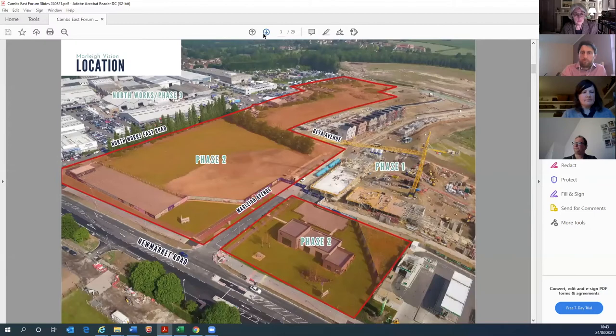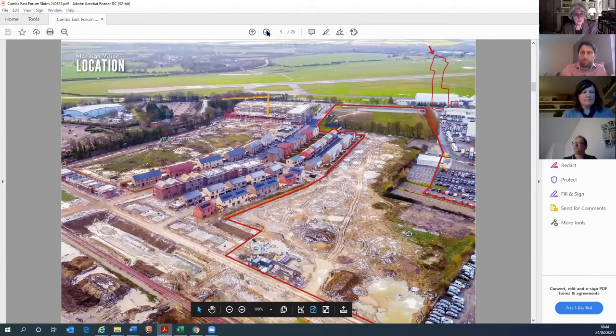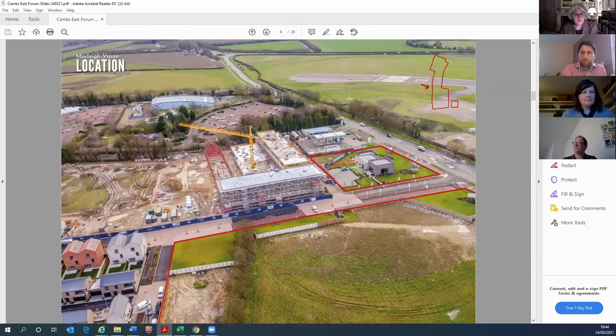We send a drone up to site once a month to get some really good pictures while avoiding the aeroplanes near the airport. The drone imagery is helpful to contextualise Phase 1 and Phase 2. Phase 2 is highlighted in red and includes the area where we currently have a temporary sales and marketing suite. Phase 1 homes are underway; we had first occupations at the end of last year, so the community is starting to form. You can also see the new cycle route along the site.